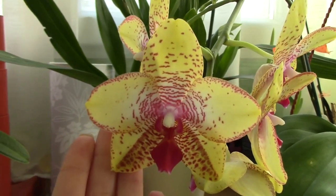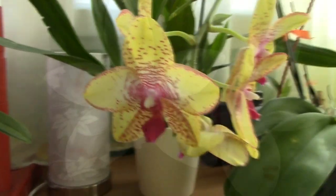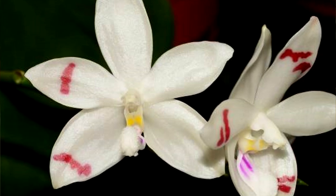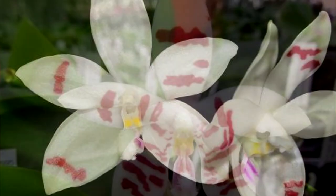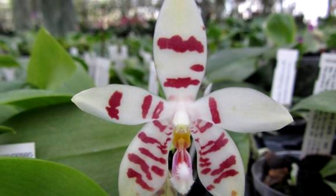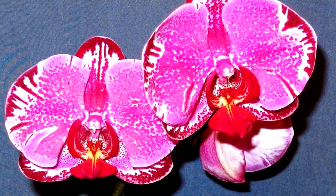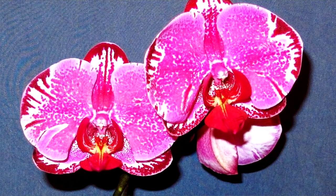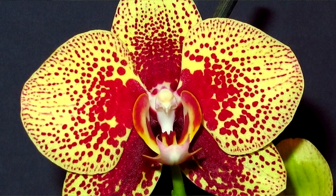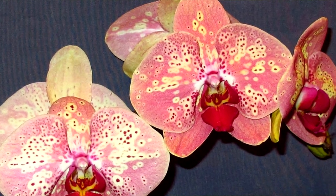Some orchids don't have dots on their petals but instead have little tiny lines, which is the case with the Phalaenopsis tetraspis orchid. This is a species, and there aren't many hybrids with lines on their petals, but it is possible for a tetraspis hybrid to have lines. Of course, you can also have phalaenopsis orchids that combine these patterns — smudges, lines, and dots all together. The patterns are infinite, and the more people hybridize them, the more colors and patterns we will have.